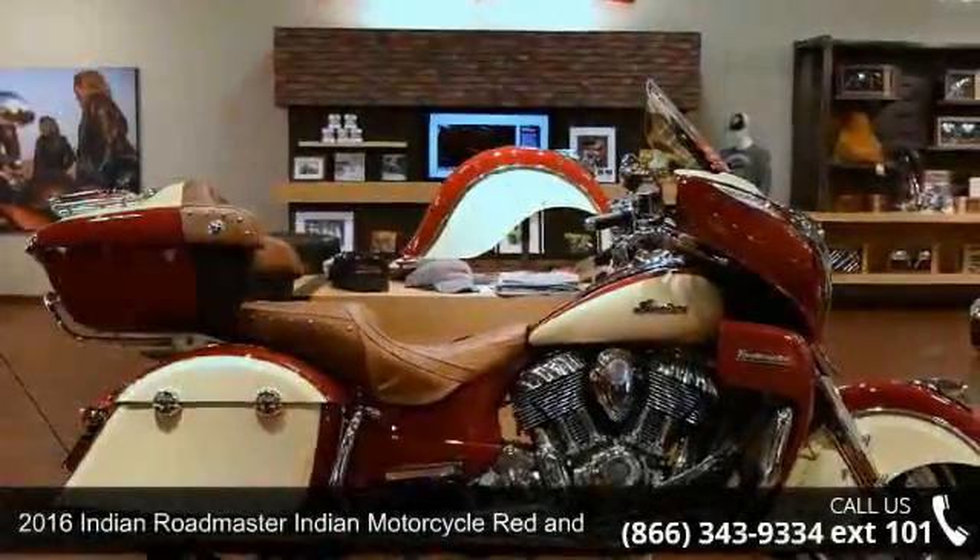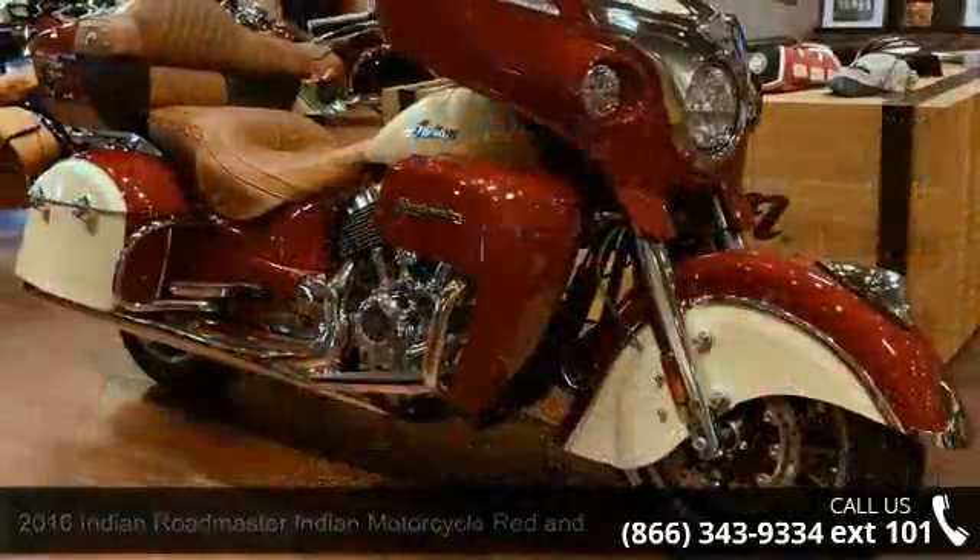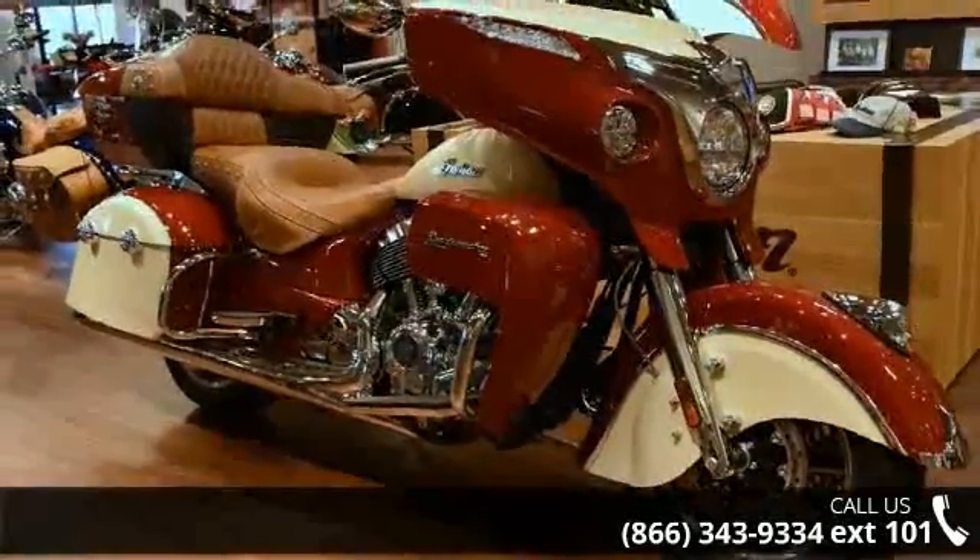Check out this 2016 Indian Roadmaster Indian Motorcycle in Red and Ivory Cream. If you are looking for a great motorcycle, this one could be yours today.